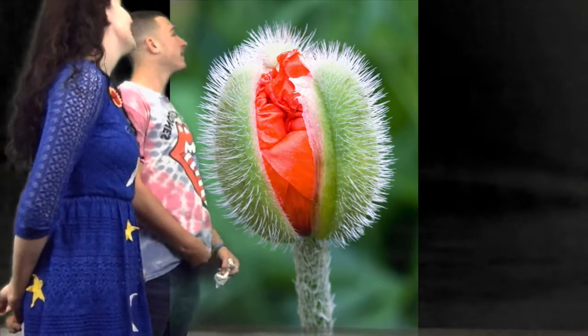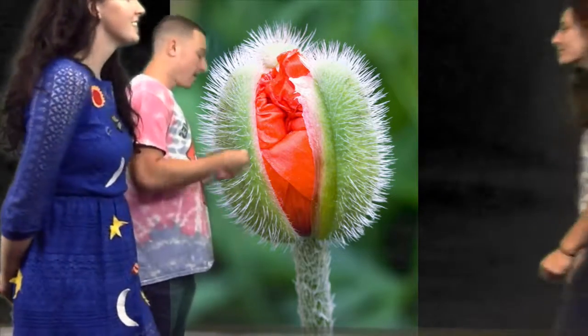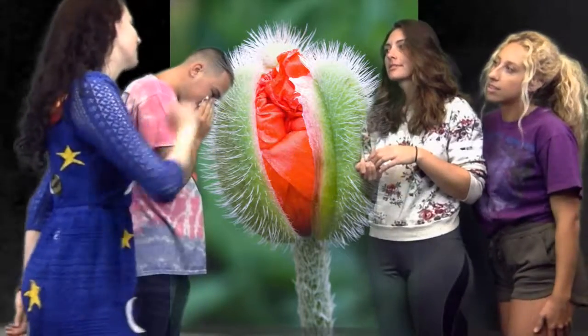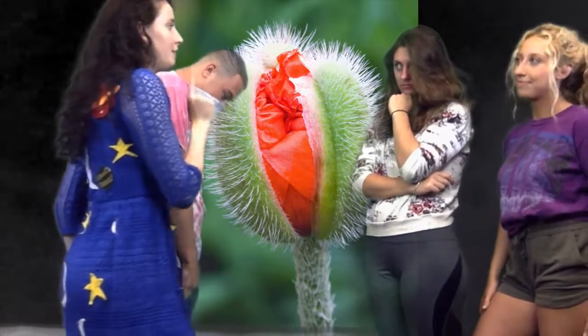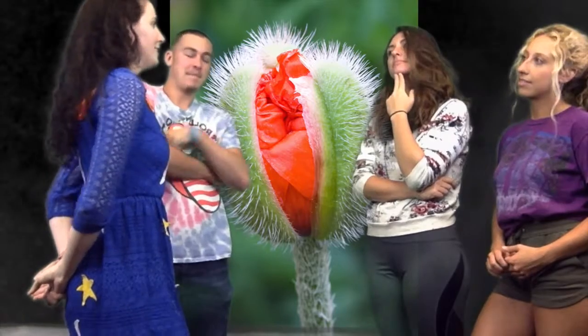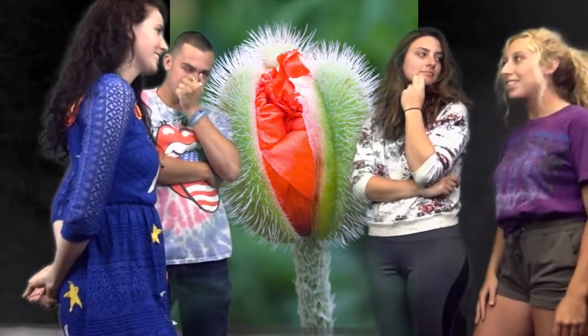Wow, those sepals sure are hairy. Yes, the poppy family isn't always in need of a haircut! Ms. Frizzle, are we being supported by a pedicel right now? Actually, we're being supported by a peduncle. The poppy family does grow solitary, but it can grow aggregated, in which case it would have a cyme or a raceme, and in that case we would have a pedicel.